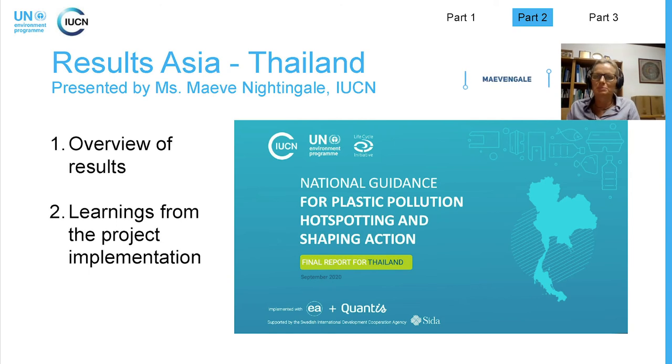My name is Maeve Nightingale. I'm speaking from Bangkok this evening. I coordinate the Coastal and Marine Program for the IUCN Asia region, covering Southeast Asia and South Asia, including the regional marine plastic work. This first example is very similar to the example you just heard from Kenya, following a very similar format. I will be discussing the Thailand country report. Once validated, this Thailand country report will be shared online.